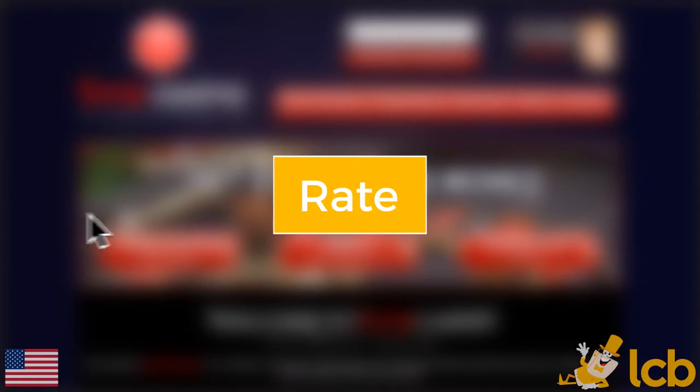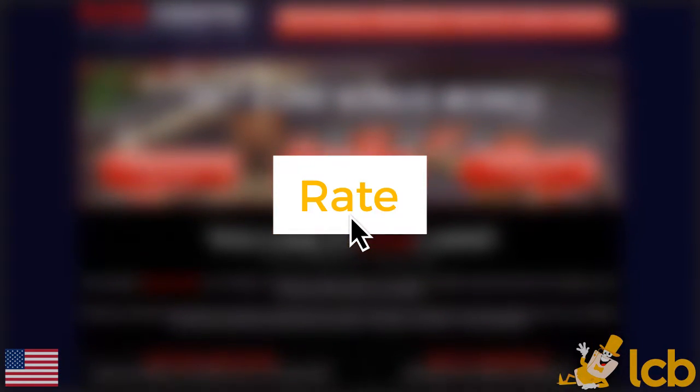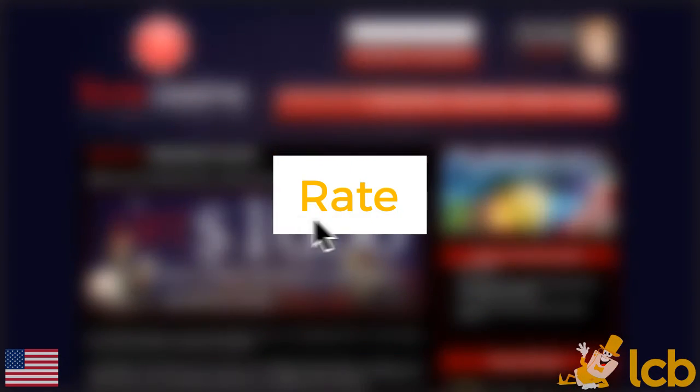Phone Casino accepts U.S. players and has an LCB rating that's just above average. See our players' feedback and feel free to leave yours right now.